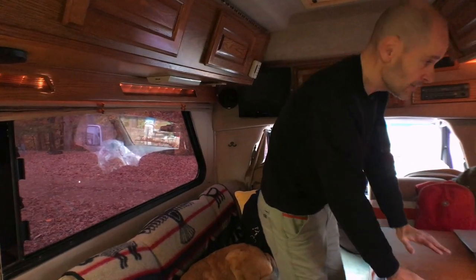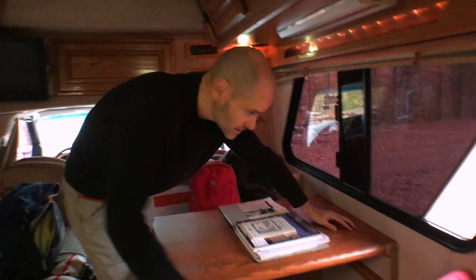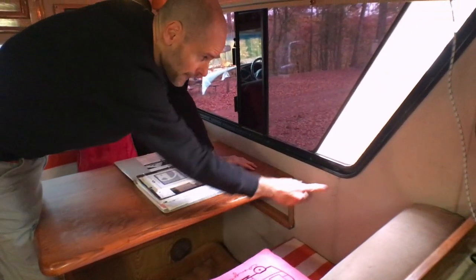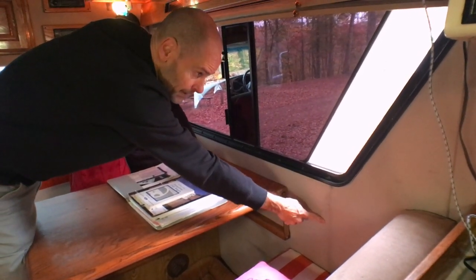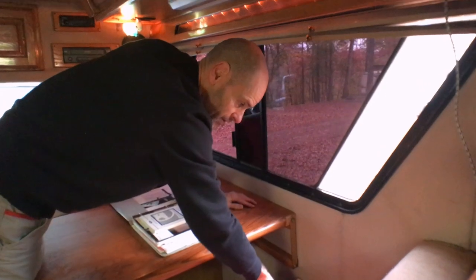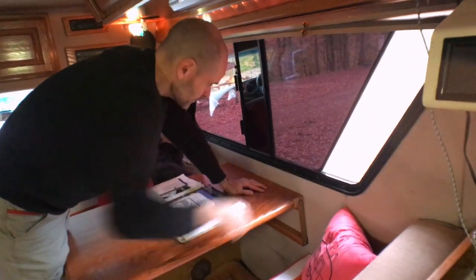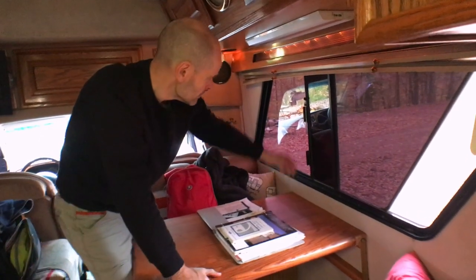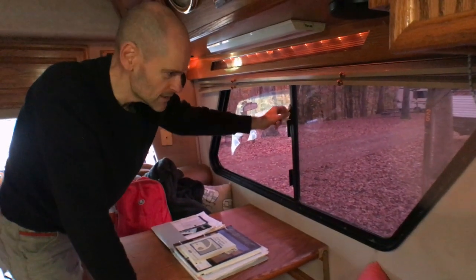One thing I really wish this RV had is awning-style windows. You can see a little bit of water damage here where this window was left open during the rain, and it dripped down onto the seat cushion. With awning-style windows, that would help prevent that — and I'm never confident that the current windows are entirely secure.